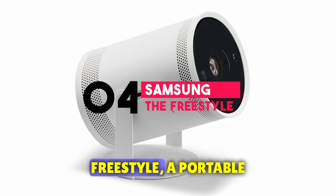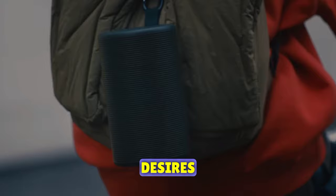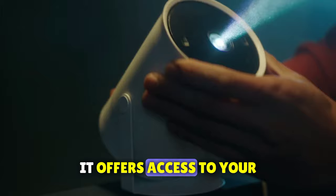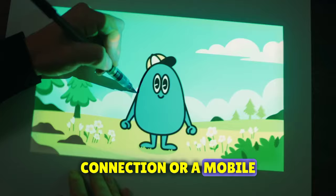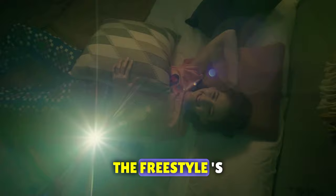Number four on our list introduces Samsung The Freestyle, a portable projector that lets you take the cinema experience wherever your heart desires. Samsung delivers a portable projector that's ready for action: it offers access to your favorite streaming services, boasts a powerful 360-degree built-in speaker with smart assistant support, and even supports mobile mirroring. All you need is a power source and a Wi-Fi connection or a mobile hotspot, and you're ready for a night of entertainment. The Freestyle's approachability makes it a triumph of design and engineering, providing instant gratification.